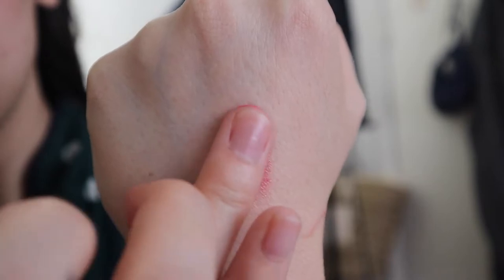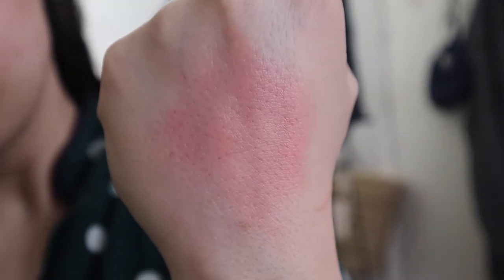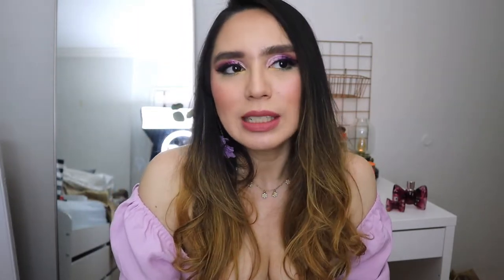I did get the Rare Beauty Pinched Liquid Blush in the shade Happy — I'll be inserting clips here. It was nice but it was just too cool-toned. I really wanted a shade Hope or Encourage but those were sold out. For $26 a bottle, Happy was just not something I would be happy with, so I decided to return that.